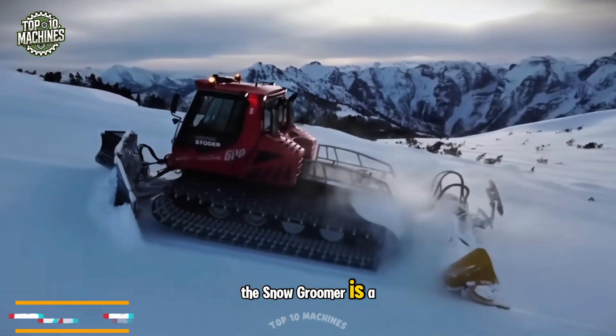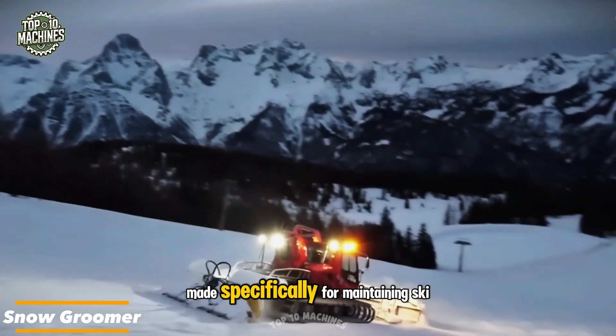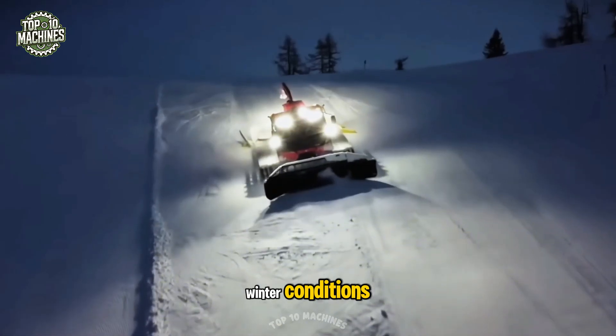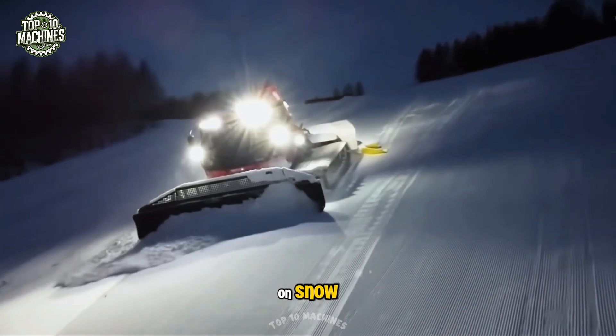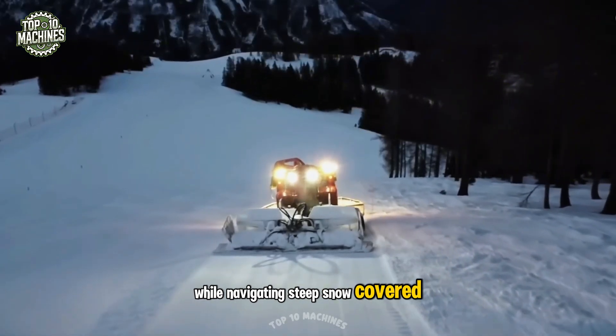The Snow Groomer is a self-propelled, track-based vehicle modeled after tractor design, made specifically for maintaining ski trails and snowy mountain slopes. It is also used for personnel transport and rescue operations in winter conditions. Equipped with wide, spiked tracks over a meter in width, the machine exerts low pressure on snow, ensuring excellent traction and stability while navigating steep, snow-covered terrain.